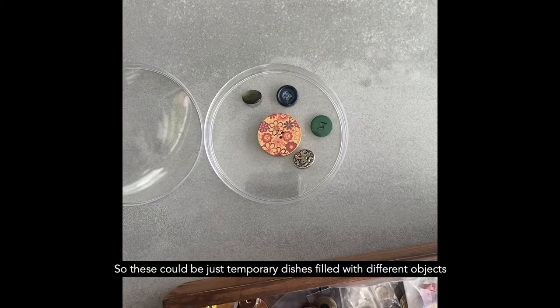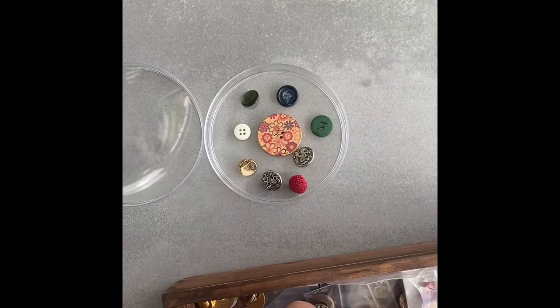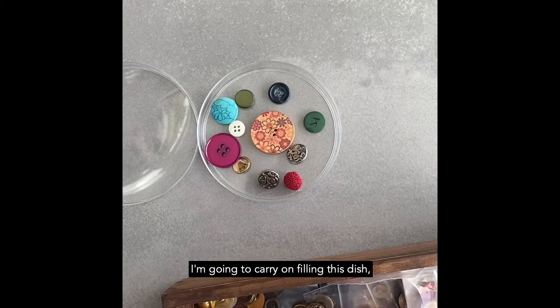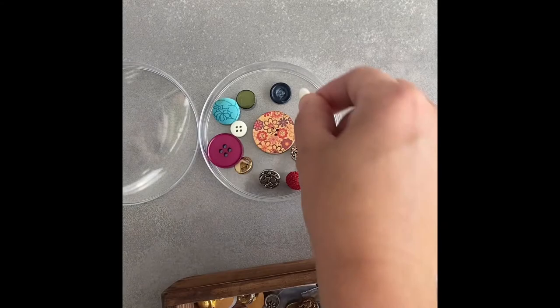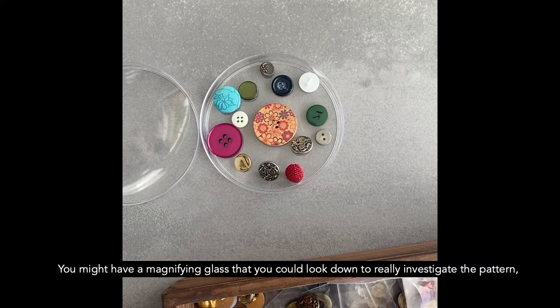These could be just temporary dishes filled with different objects that I could then take pictures of. I could draw them. Scientists often use drawing as a way of really understanding what they're looking at. I'm just going to carry on filling this dish, creating a pattern. You might have a magnifying glass that you could look down to really investigate the pattern, the fine pattern and detail on these things.